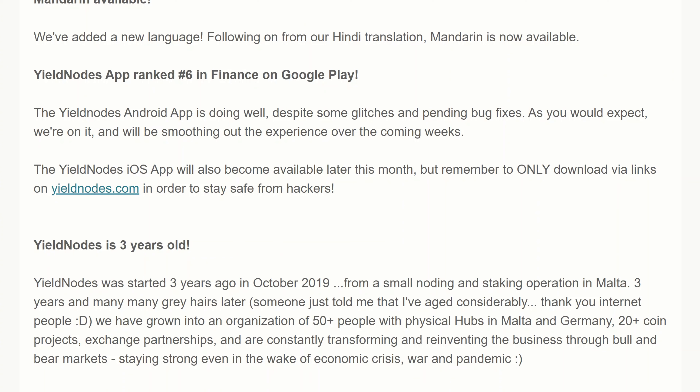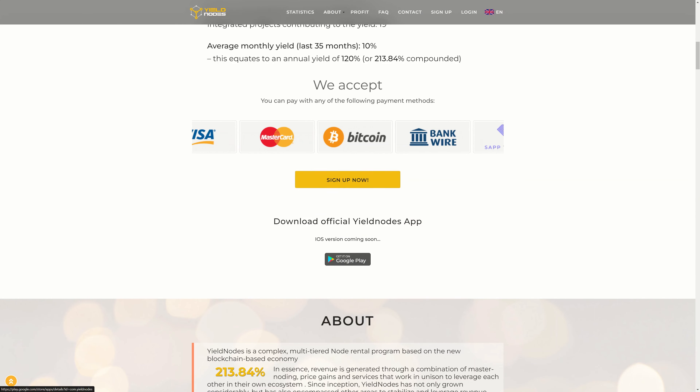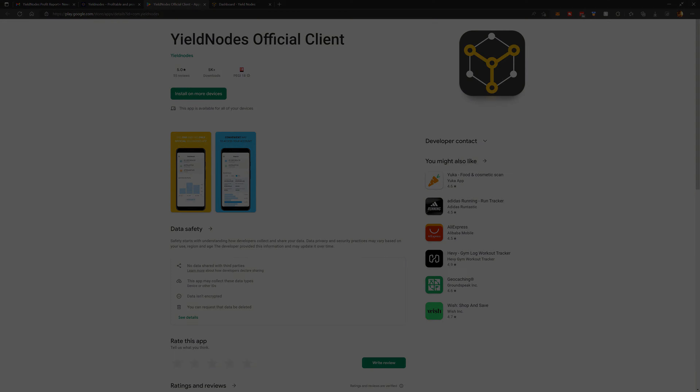If you click on the main page and scroll down a bit, you'll see they've now got a link to the official Yield Nodes app, which takes you to the Google Play Store. You can click install if you're logged in and get it installed on your device. Let's have a quick look at exactly how it looks.